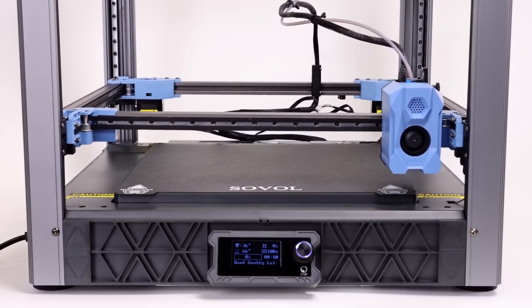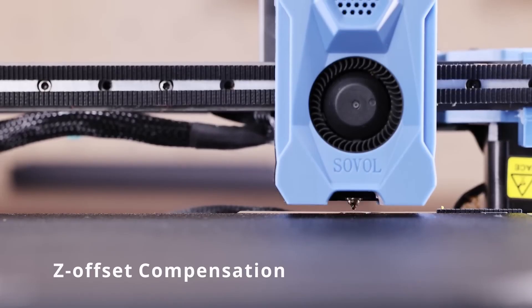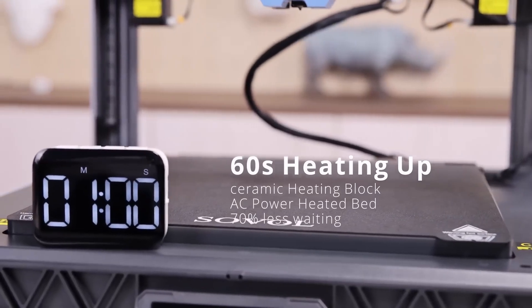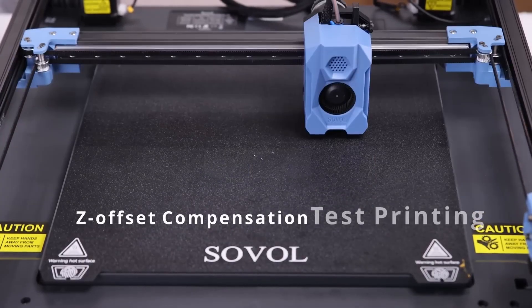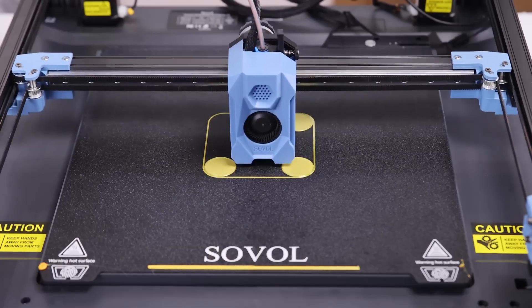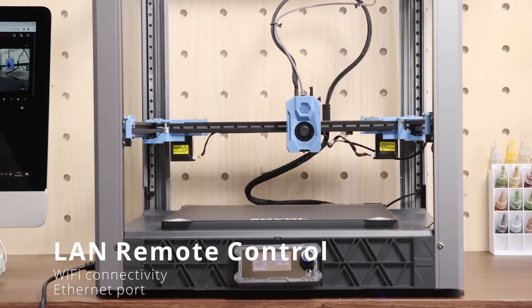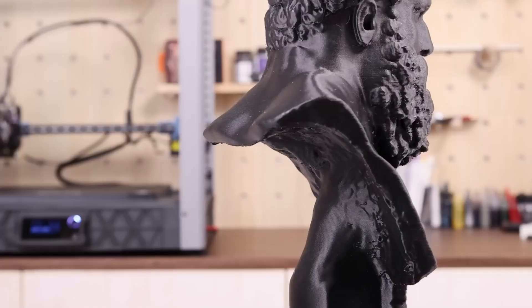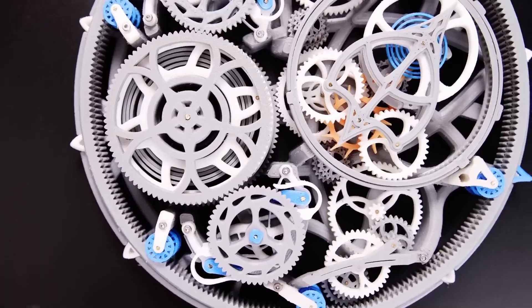The SV08 is equipped with a dual-gear direct-drive extruder, enhancing its ability to handle a wide range of filament types including flexible materials, opening new avenues for creativity. The printer features a user-friendly touchscreen interface that simplifies setup, and auto-bed leveling technology further streamlines preparation, ensuring users spend less time troubleshooting and more time creating. In terms of performance, the Sovol SV08 delivers impressive speed and precision for both detailed prints and larger batches, while its effective cooling system helps prevent overheating during long printing sessions.